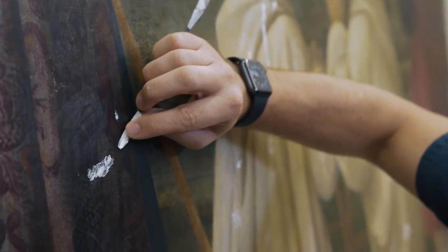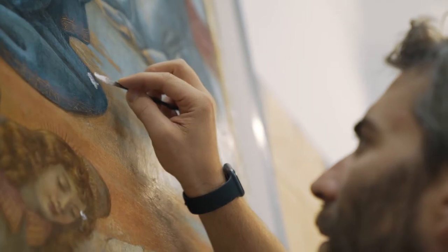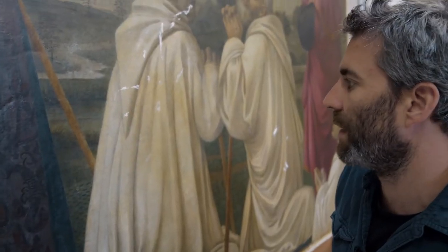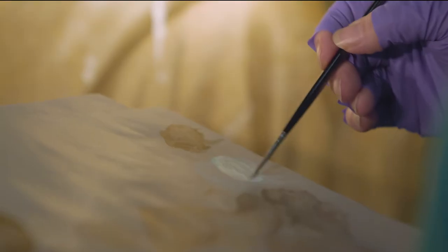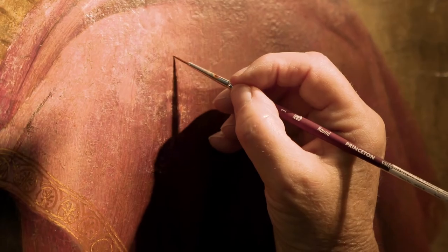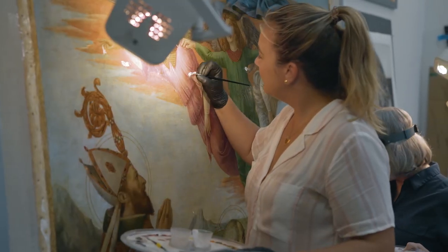A lot of the old fills have sunk a little bit or they're very uneven — they were crudely filled in the past — so we're just trying to refine those and level up the surface a little bit. Every step you're thinking about how it's going to work with the next step. For this painting the lining was really the most important part, and getting the dirt off and the retouching is definitely the finishing touch.